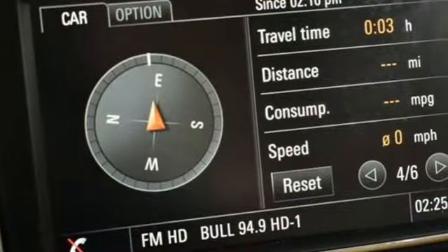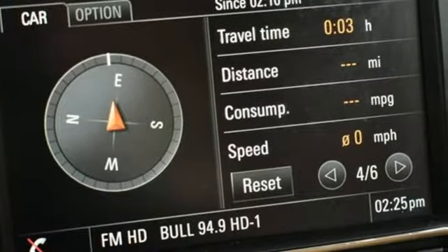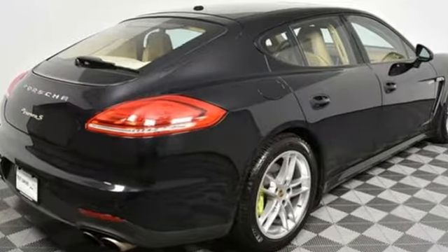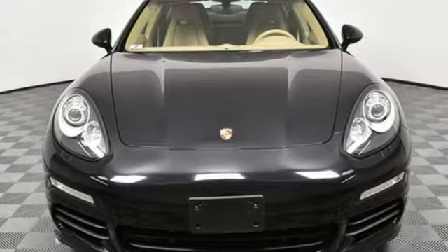Make the most of every mile with its three modes specific to your brand of hybrid driving: ePower, eCharge, and Sport. Make driving more fulfilling. This Panamera eHybrid is ready to impress.